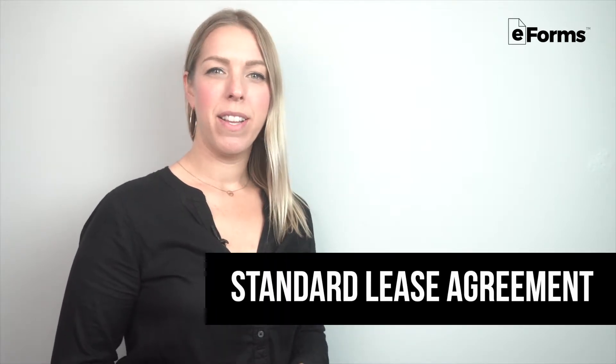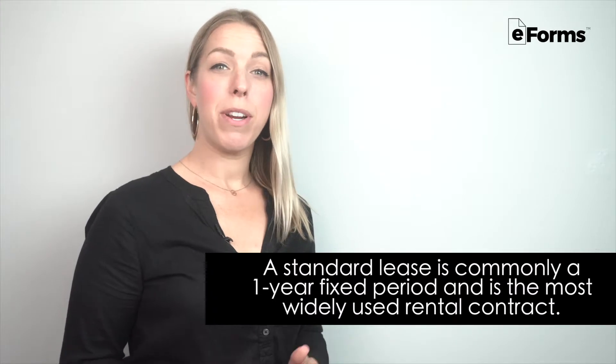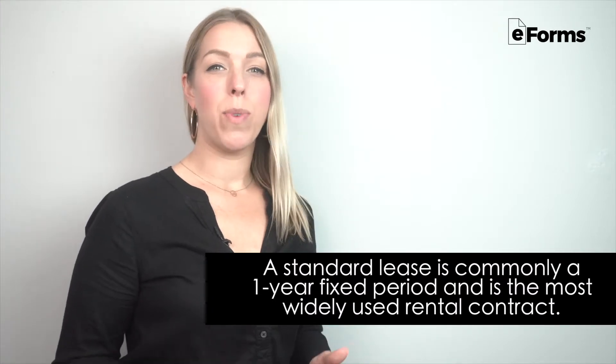A standard lease outlines the terms between a landlord and tenant for the renting of property. A standard lease is commonly a one-year fixed period and is the most widely used rental contract.